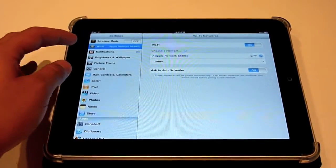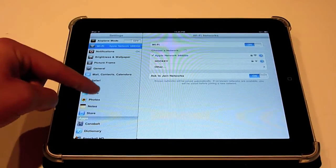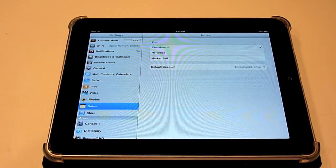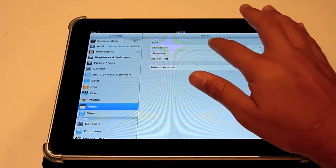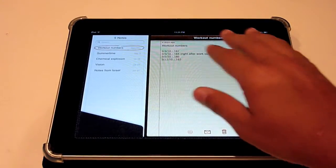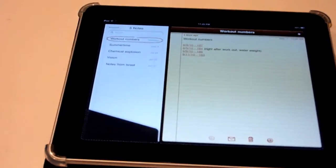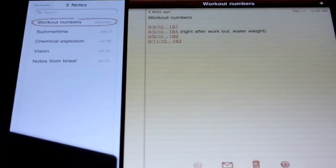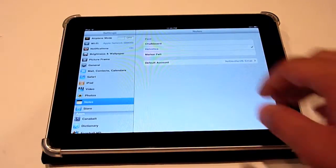Let's go to Settings — everything is the same. You can see I'm connected to my Apple network, which is a network slash Time Capsule 500 gigs. The only difference is in Notes: you can finally change the font from Chalkboard to Helvetica or Markerfelt. Personally I don't really like Markerfelt, but Chalkboard and Helvetica are fine. If I choose Helvetica and open up Notes, you can see the font has successfully changed. I'll put it back to Chalkboard for now.